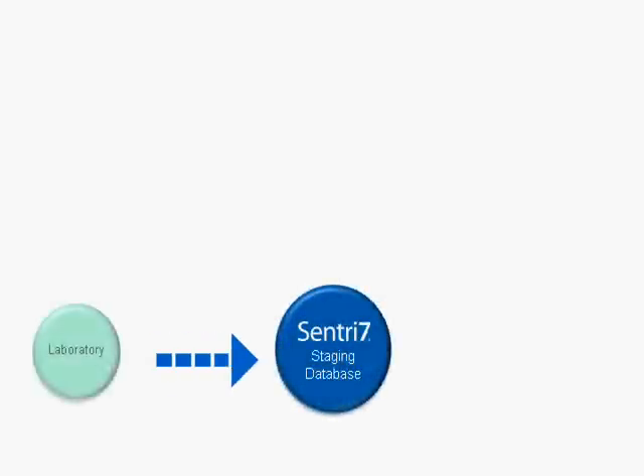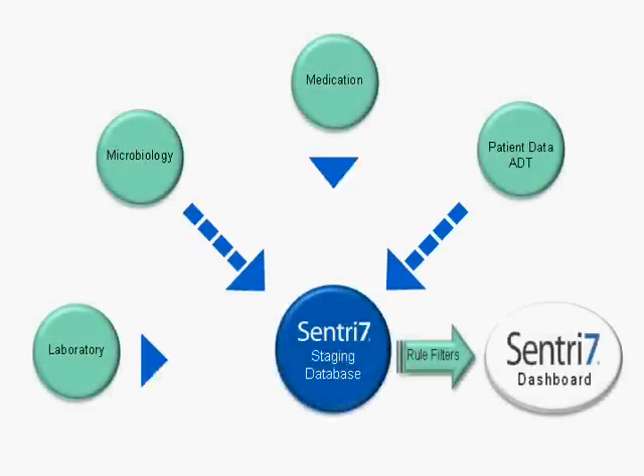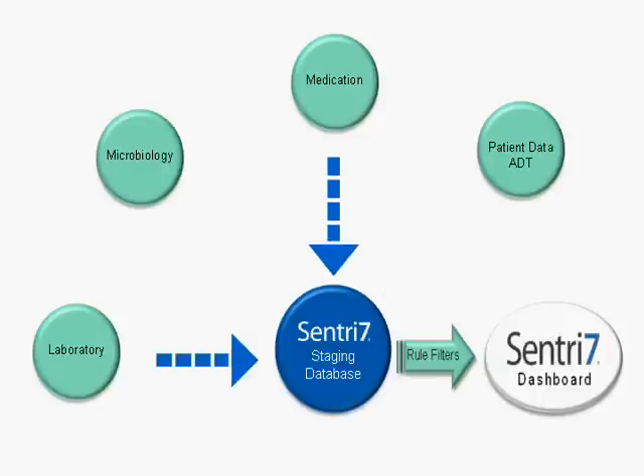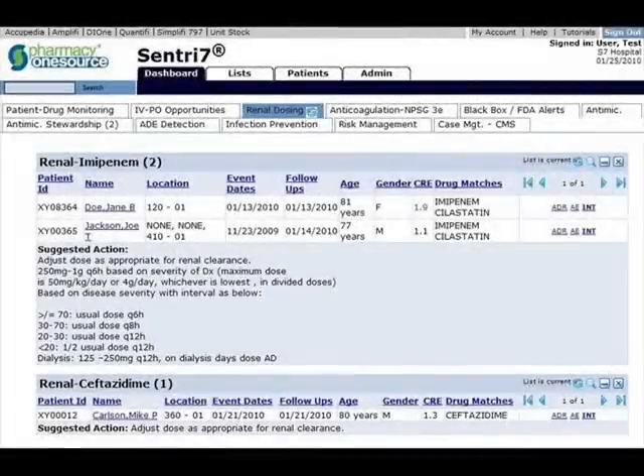We could build rules to actually extract information out of our pharmacy information system that creates a dashboard for our pharmacists to identify risks that may be associated with medication management. For example, the dashboard would include medications ordered on patients with impaired renal function or impaired hepatic function, so our pharmacists can intervene, contact the prescriber or the nurse, and assure that our patients are receiving optimal medication therapy.